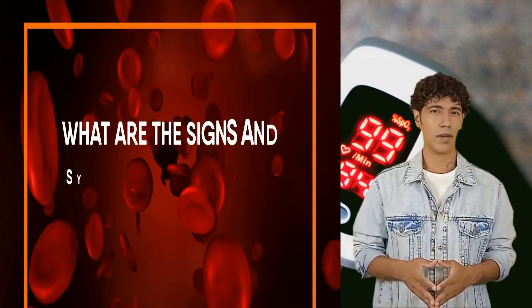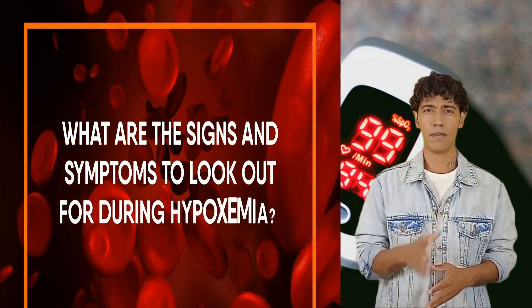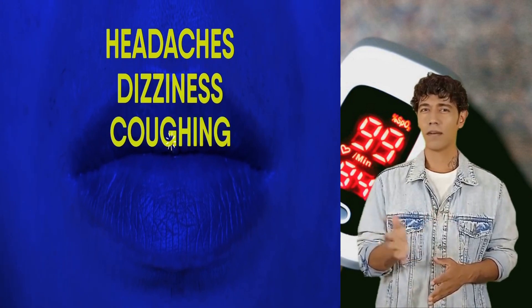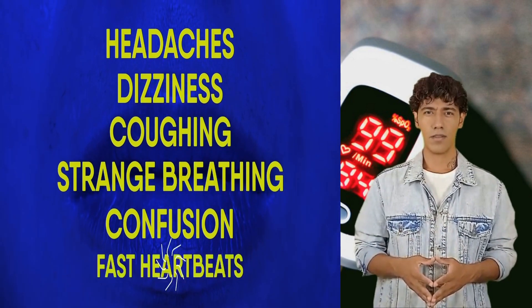What are the signs and symptoms to look out for during hypoxemia? The symptoms may vary depending on the severity of your situation. However, a few of the big signs are headache, dizziness, coughing, strange breathing, confusion, fast heartbeats, and cyanosis.